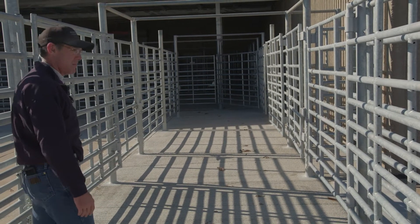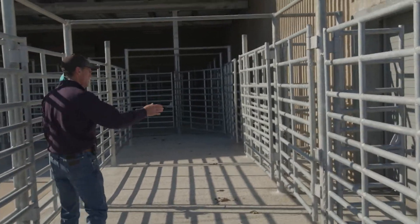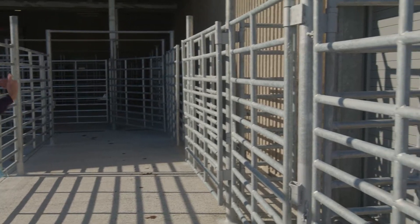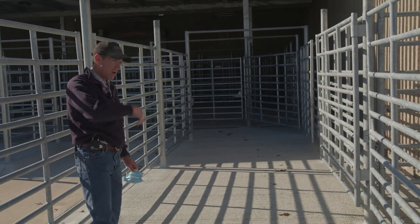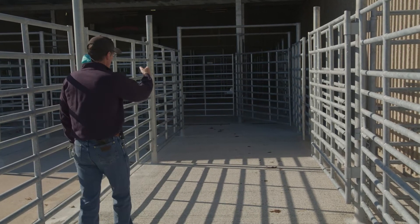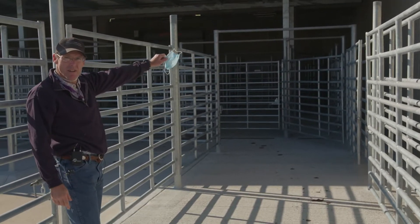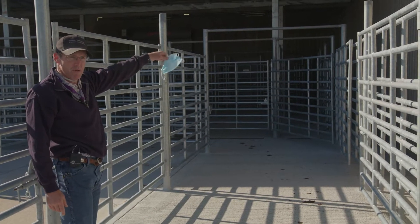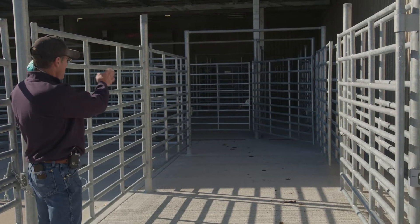From the pens, we can divert to the hospital through a gate, or unload from pens in the back. The hospital pens are out in this area. We can also divert into our other handling facility on the inside, where we have another tilt table — our old table — and some of our old chutes, so we have a choice to go that way or stay in the pens.